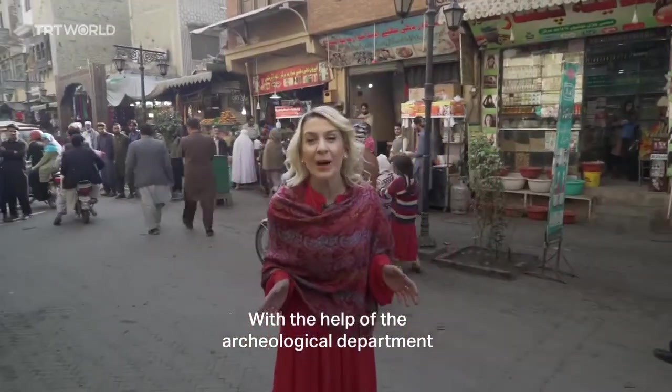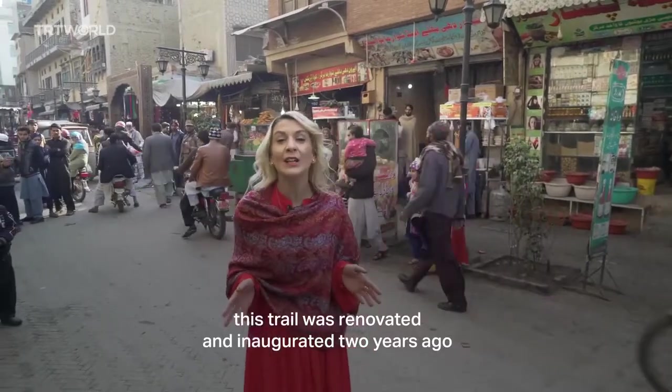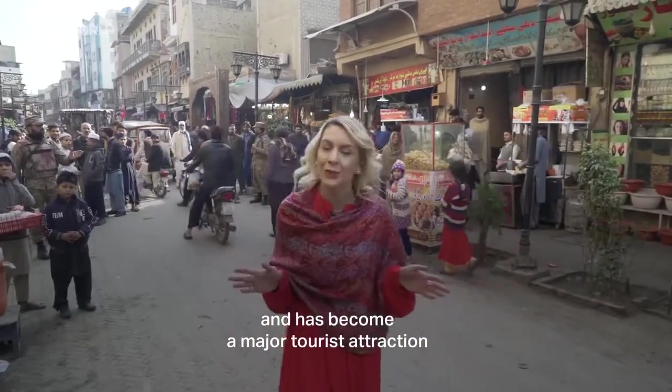With the help of the Archaeological Department, this trail was renovated and inaugurated two years ago and has become a major tourist attraction.